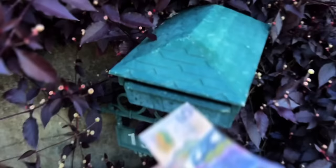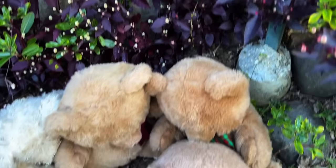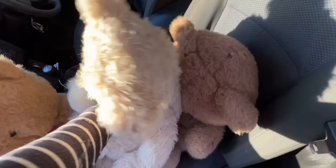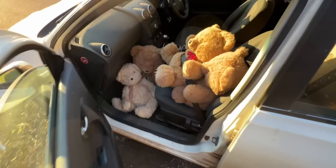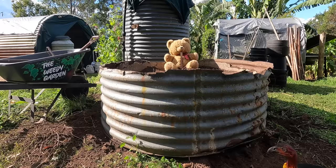I called out to all the teddy bears in the community and gathered them up. I put the first teddy bear in the bed where the sweet potatoes were — the bush turkey looked at it and then didn't come back the rest of the day. And I thought, yeah beauty, that worked.